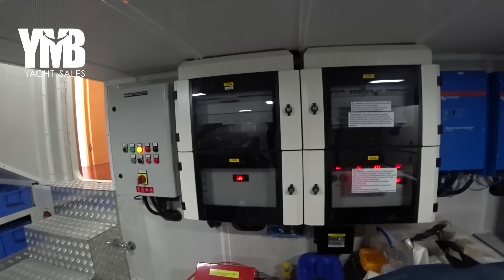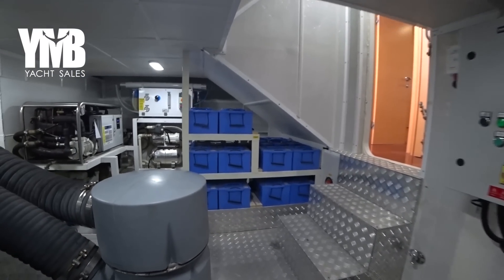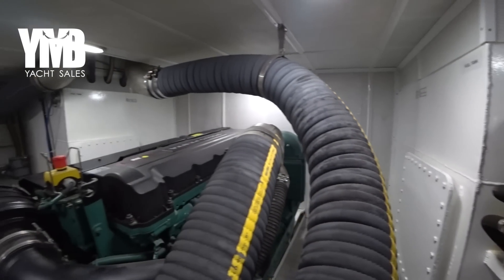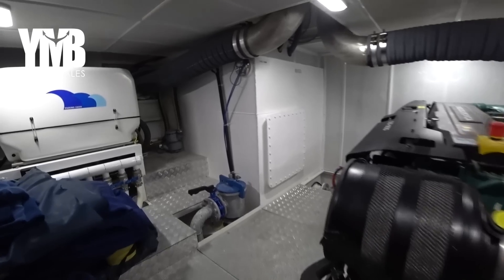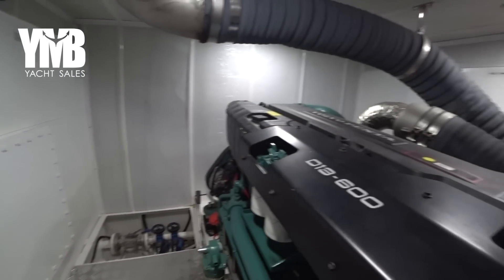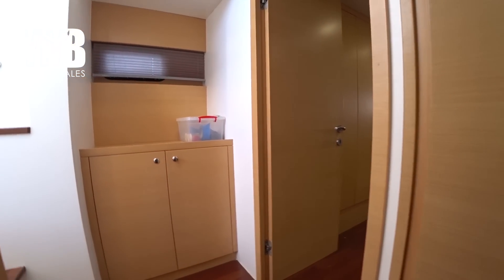It's really a good engine room where you can access every element for service and troubleshooting. There are two fuel tanks with a total of 6000 liters, starboard and port side, with a main entrance if you need to service or clean them once every few years. We are going to move forward now to see the rest of the salon, the galley, and the other guest cabins.